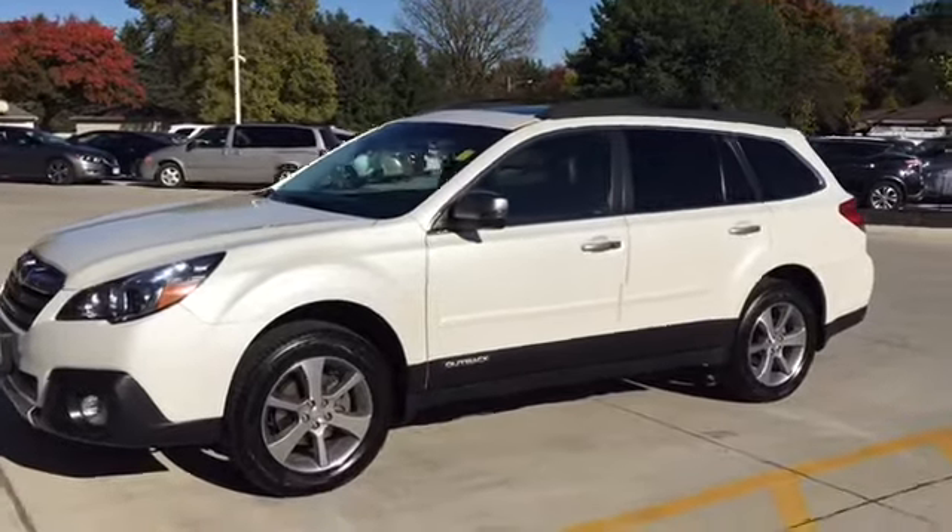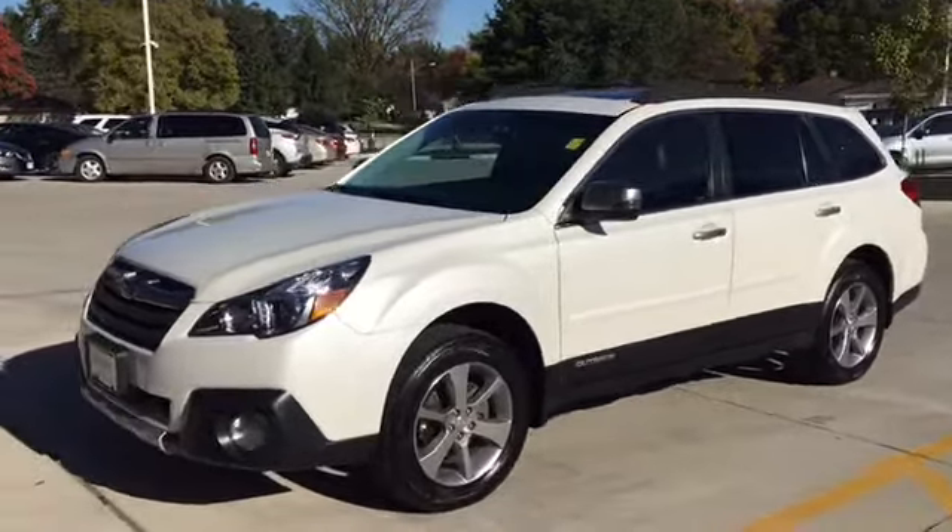Hi guys, this is Keith Schmitz at Dave Wright Nissan Subaru in Hiawatha. I'm showing off a new trade-in — this is a 2013 Outback.